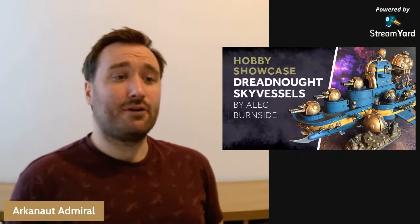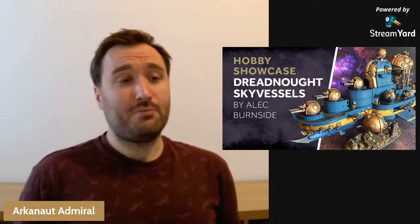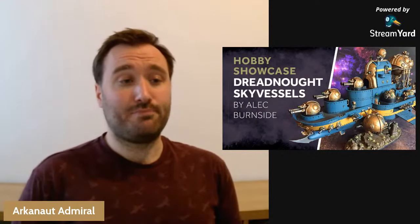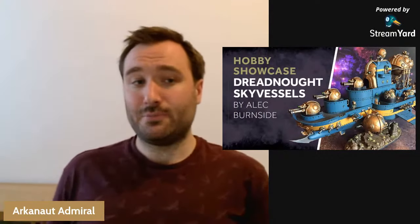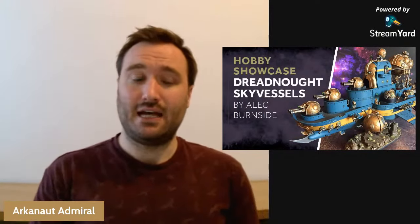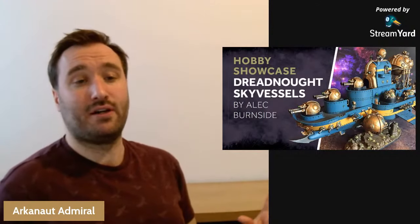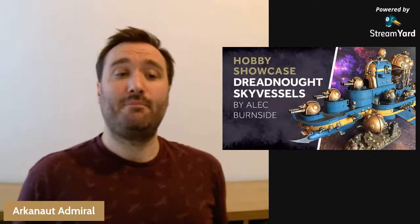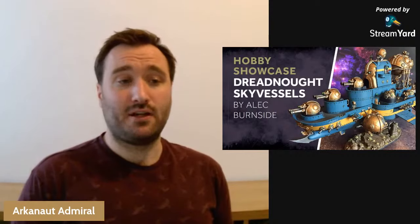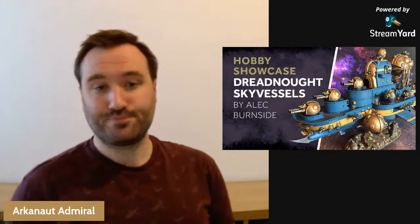If you're watching A4Cast you probably like seeing Kharadron Overlords cool stuff, so I figured why not show you cool stuff. This particular Hobby Showcase video is about some dreadnought class sky vessels by a guy called Alec Burnside. If you want to see more stuff from Alec, you can go check him out on Instagram - his name on there is Alec Burnside, all one word, and there is a link down in the description. But let's check out his stuff in more detail.